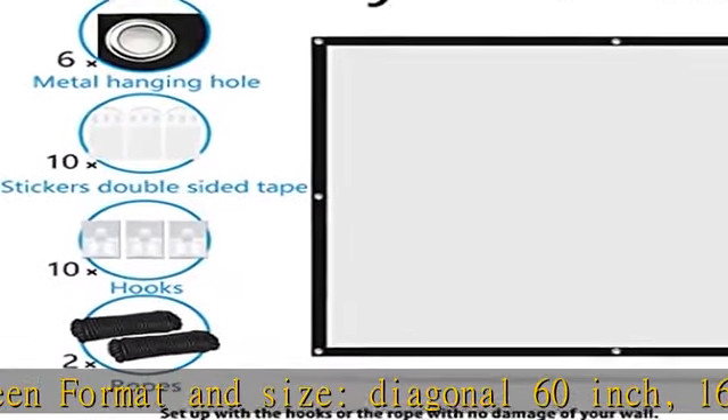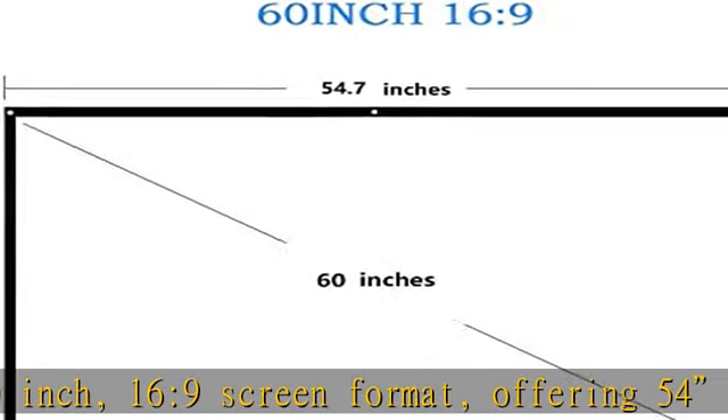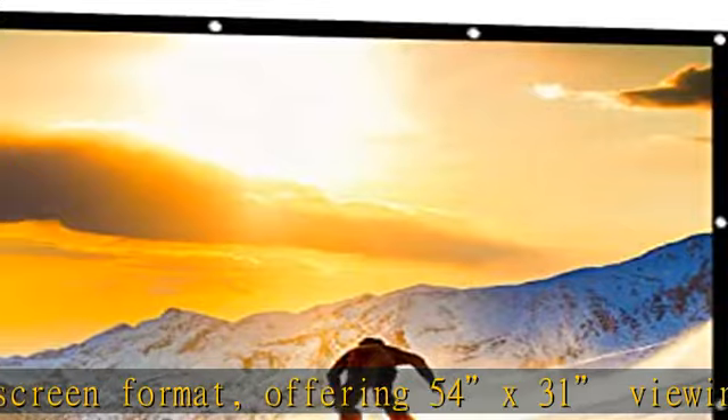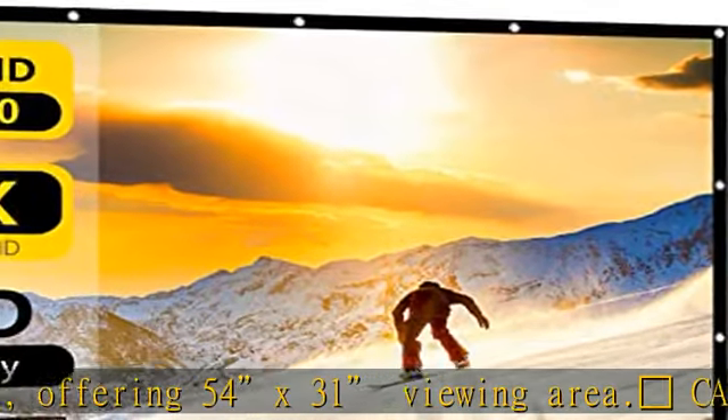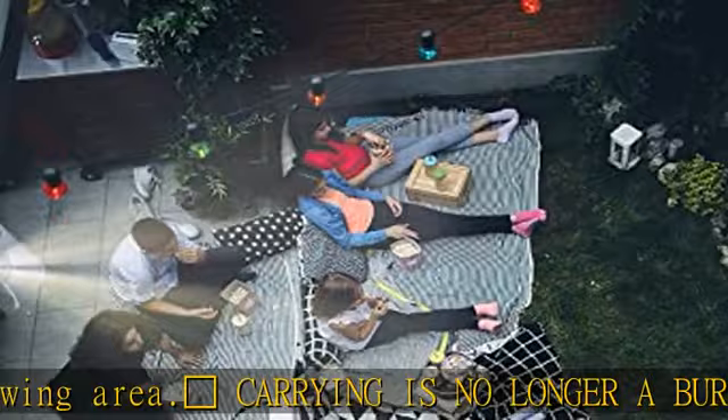Easy to set up: the added grommets on the outer edge of the projector screen allow for easy indoor and outdoor setup, which can be hung on a wall using hooks or rope. Our portable movie screen is designed to be mobile for different events.